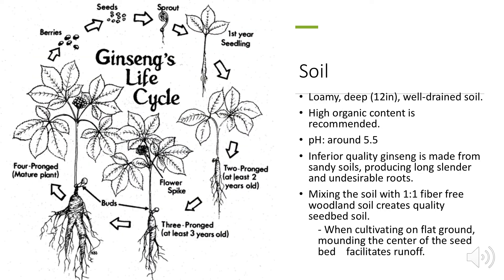American ginseng grows well in the same conditions as wild ginseng. It prefers loamy, deep — at least a foot deep — well-drained soil with high organic content, which replicates the layer of peat found in the forest. pH should be around 5.5. Sandy soils can produce long, slender, and undesirable roots, but mixing a one-to-one ratio of fiber-free woodland soil creates quality seedbed soil. Soil drainage is very important for this plant, and mounding the center of flat seedbeds facilitates runoff.